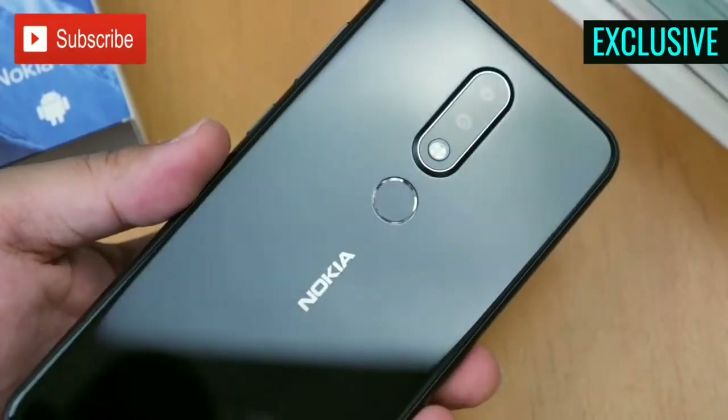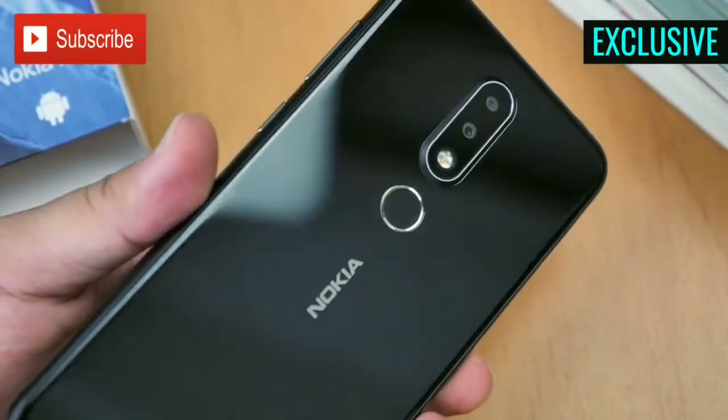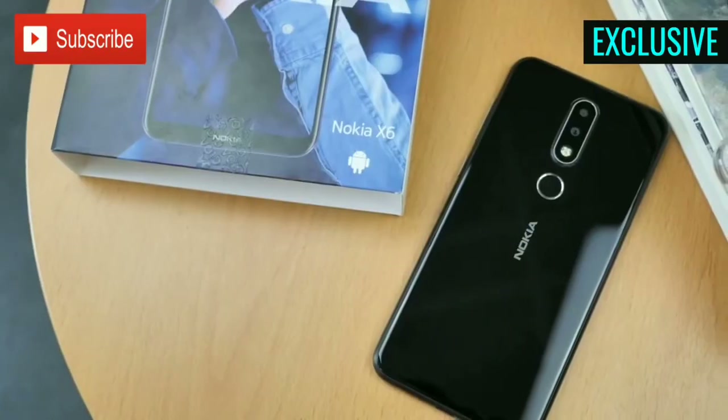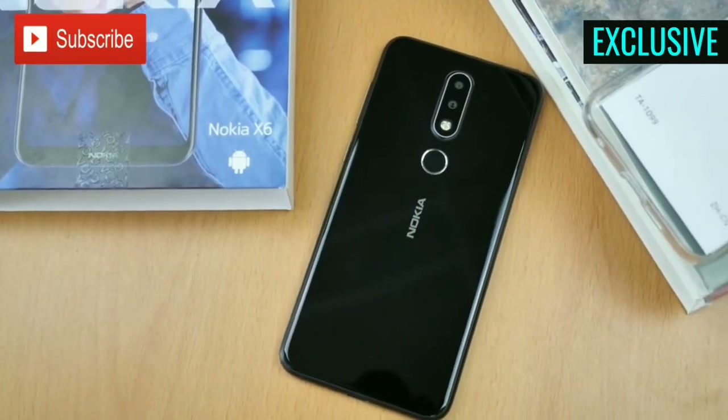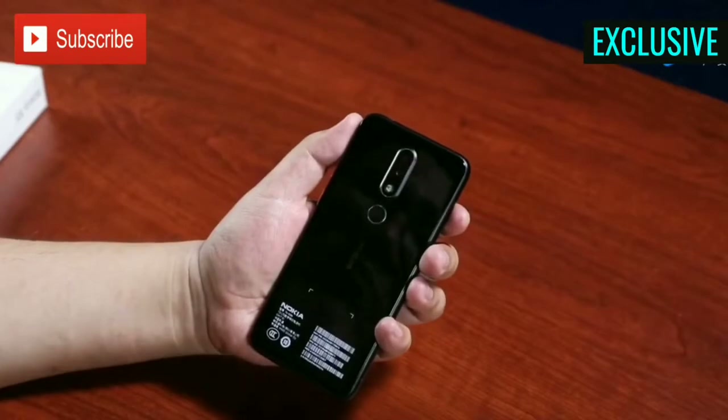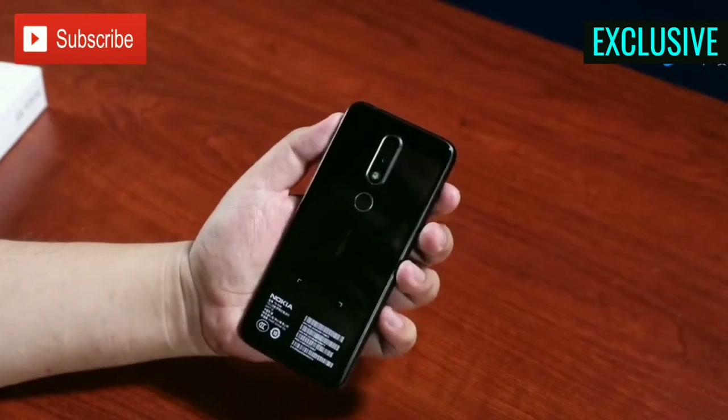The phone has a headphone jack at the top, while the USB Type-C port and the speaker grills are placed at the bottom. The Nokia X6 features a metal frame with front and back glass design. The back looks extremely beautiful with a reflective glass and metal frame — a good finish by Nokia.